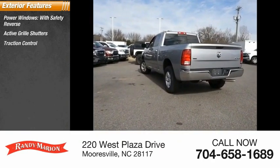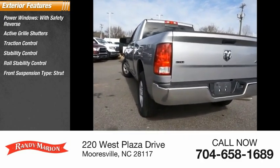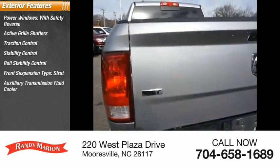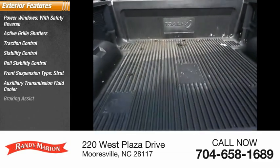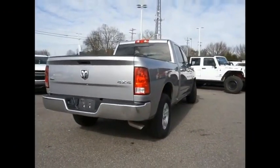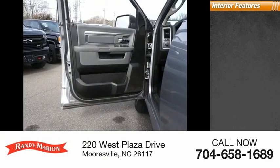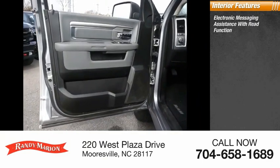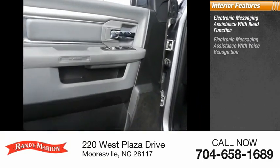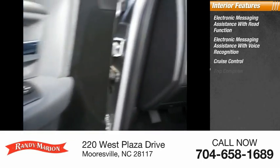Traction control, stability control, roll stability control, front suspension type strut, auxiliary transmission fluid cooler, braking assist, power brakes. Inside you'll find electronic messaging assistance with read function, electronic messaging assistance with voice recognition, cruise control, and trip computer.